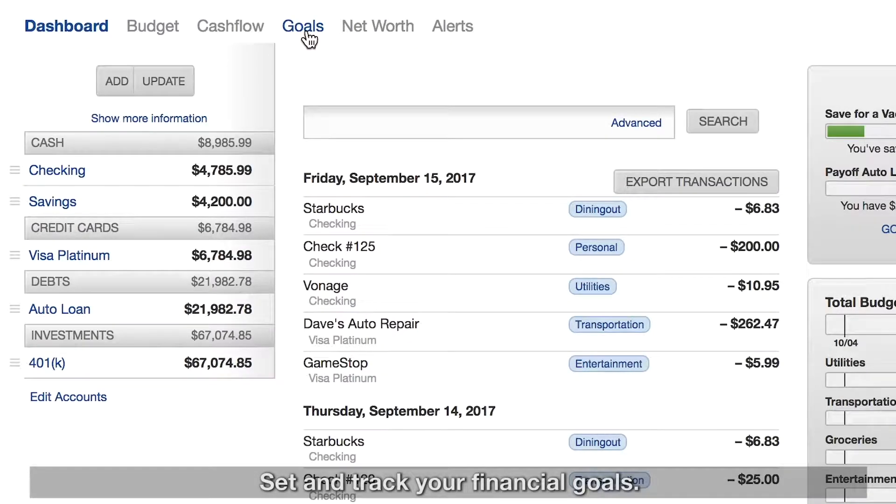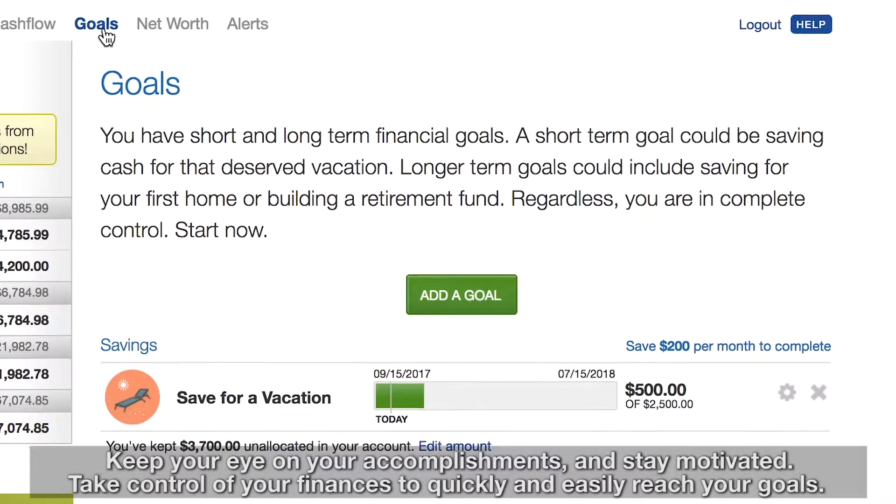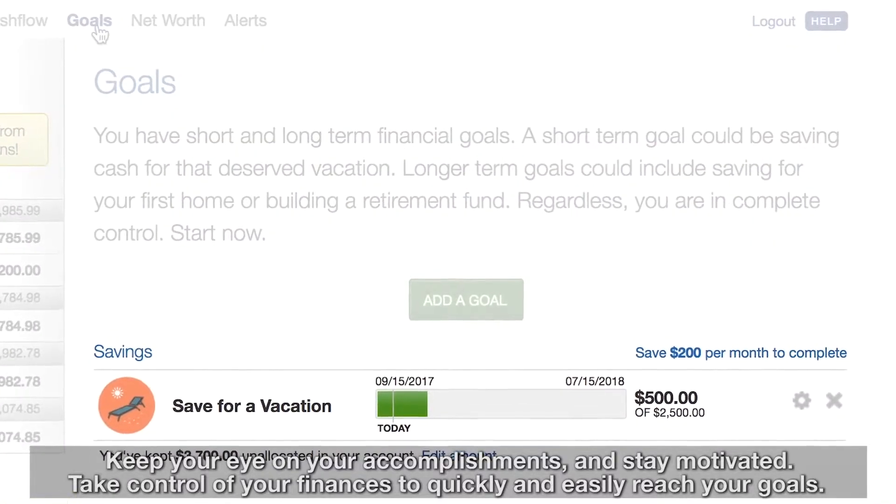Set and track your financial goals. Keep your eye on your accomplishments and stay motivated. Take control of your finances to quickly and easily reach your goals.